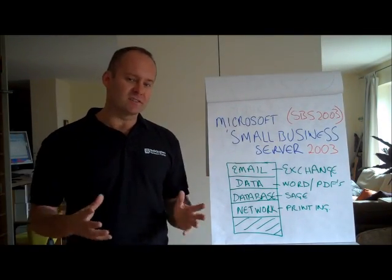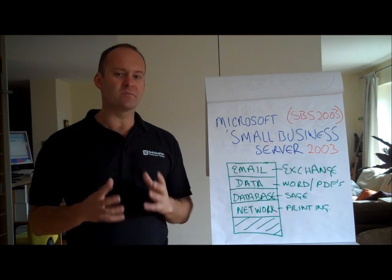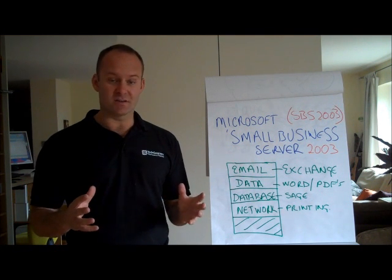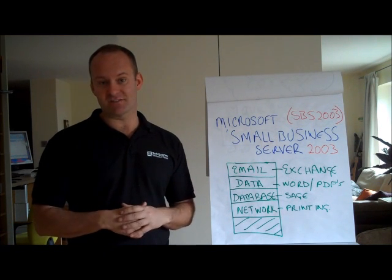If you're like most small businesses, in the last 7 years you have probably implemented a Microsoft Small Business Server 2003. They were absolutely ubiquitous across the whole of London — 80% of SMEs had one of these servers.